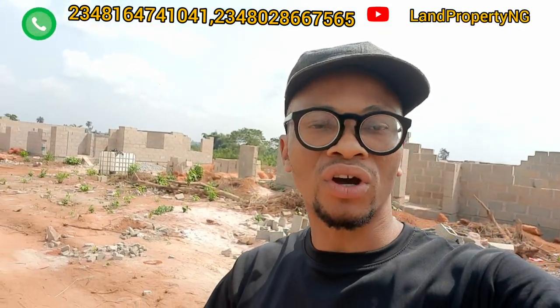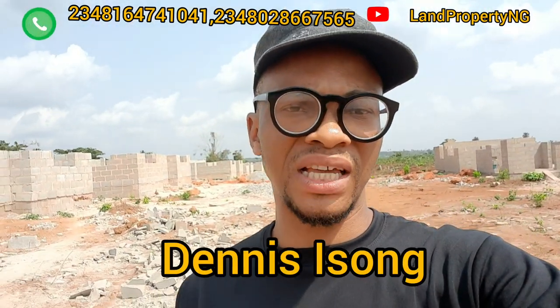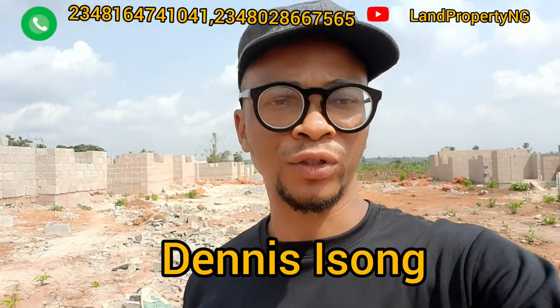I'm right here in Treasure Island Moafather Phase One Extension. Let me take you and show you what you can get in this estate — a very, very affordable estate. My name is Dennis Son. What I do is give you properties that have the potential of appreciating in value.